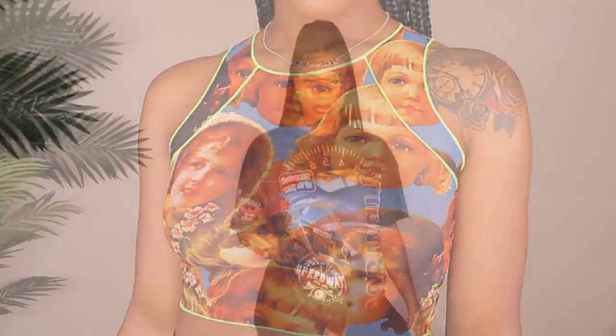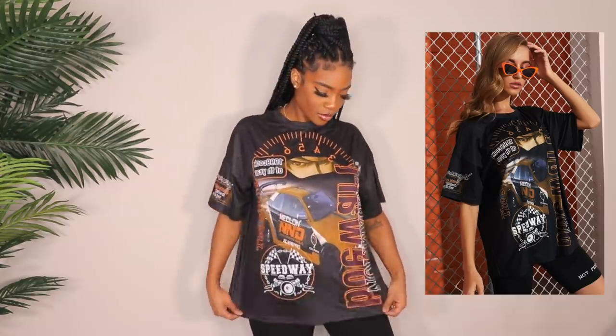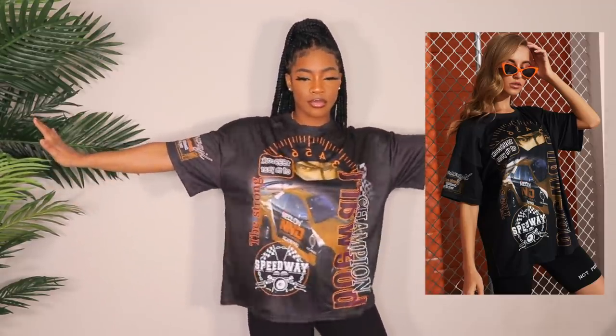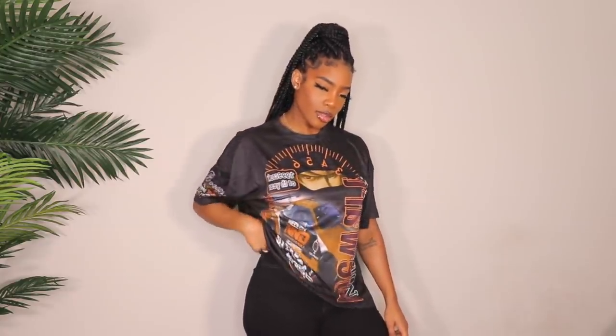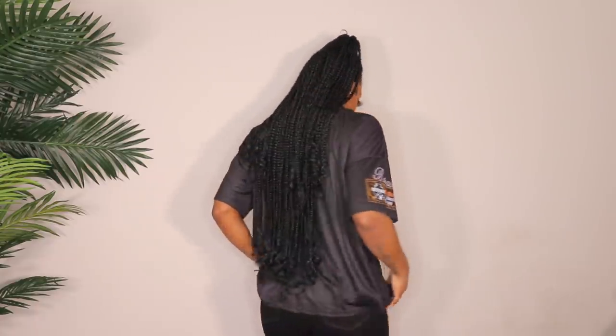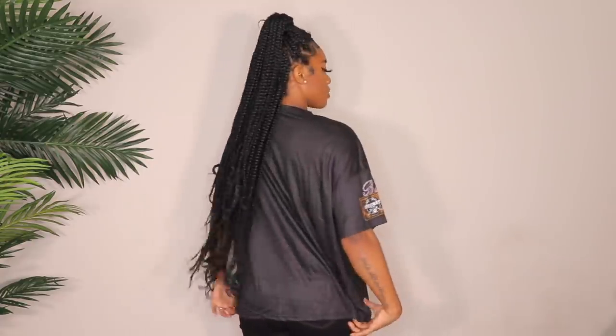Next up is this graphic tee I've been seeing everywhere. I really like it except for the material — I'm not a huge fan of that shiny, spandex-y material for tees. I want it to be actual t-shirt material. I do like the design and colors though. I got it in a size medium and it fits pretty baggy and oversized. If you want it to fit normal, I'd size down. I like my graphic tees a little oversized, so medium works, but the material is a no for me.